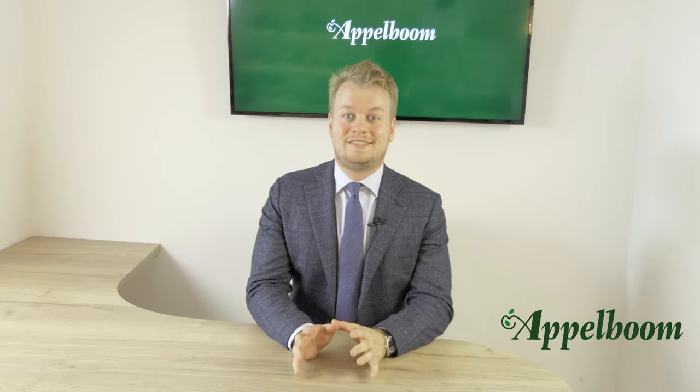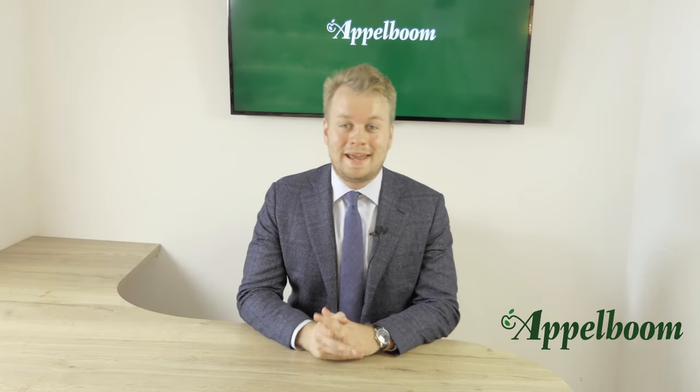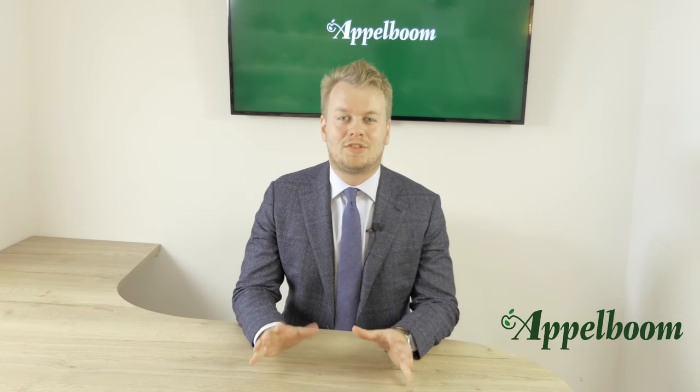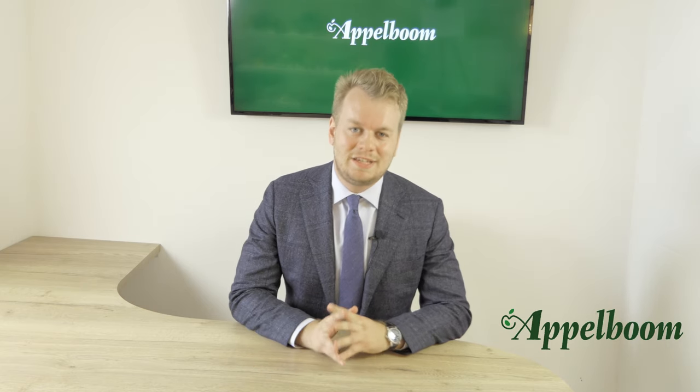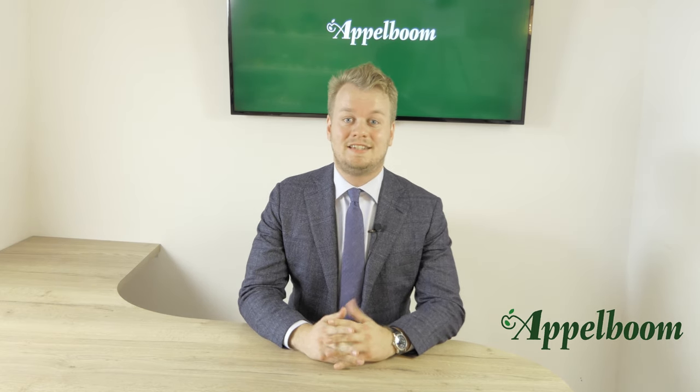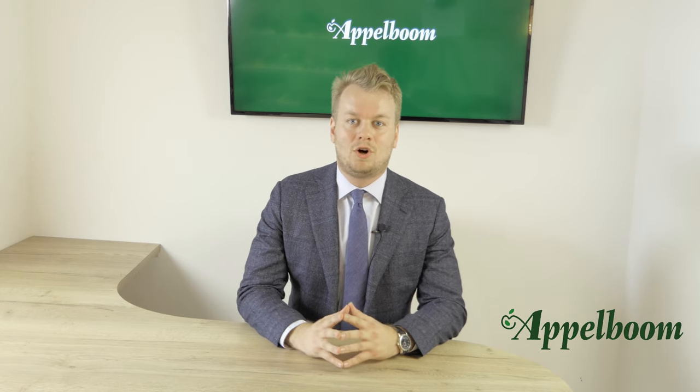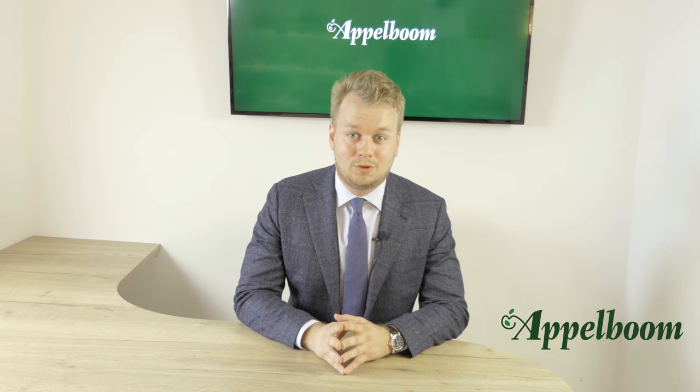Hello and welcome to this new top 3 video. My name is Jos Appelbaum and in these videos we ask famous pen people their personal top 3 pens. In this week's episode we asked Stephen Brown his personal top 3 pens. Stephen is a well-known fountain pen reviewer with almost 50k subscribers on YouTube.